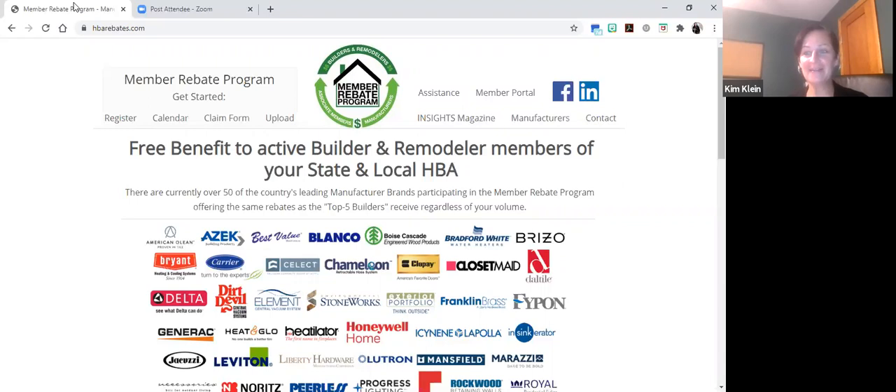Good morning, everyone. My name is Kim Klein. I work with the Member Rebate Program. We are a free member benefit that is available to all builder and remodeler members. The only prerequisite that you need to participate and receive the rebates is that you are a builder or remodeler member and you're a current member of your HBA.